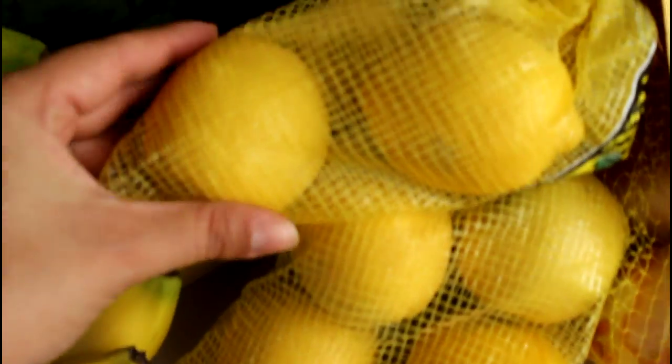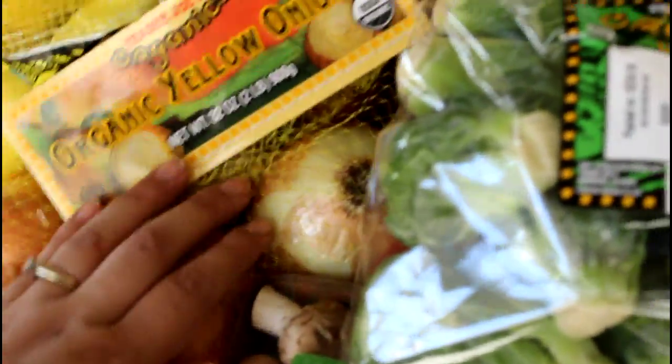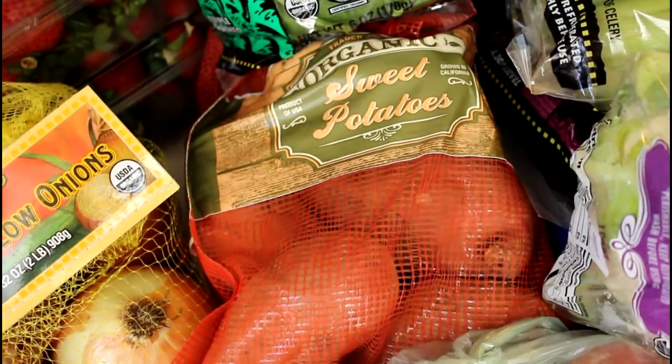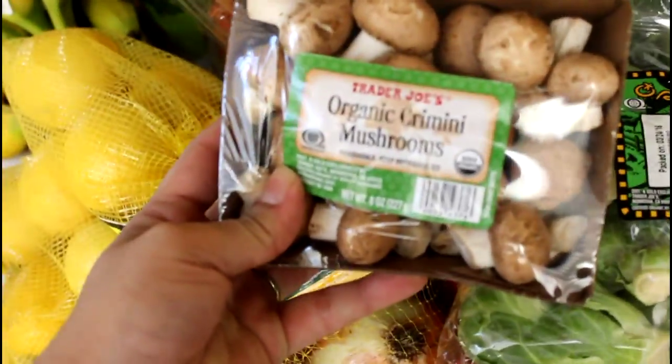Here we have some beautiful lemons and some yellow organic onions. I am going to be making my own chicken stock, so I bought a bunch of onions. Over here we have some organic Brussels sprouts, some sweet potatoes — I love organic sweet potatoes.